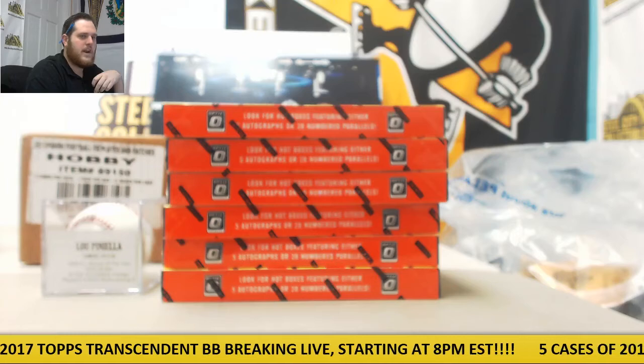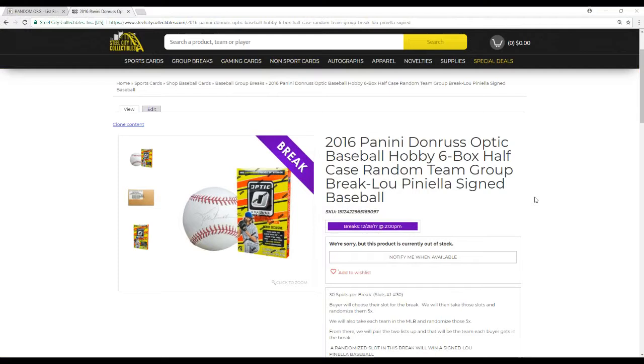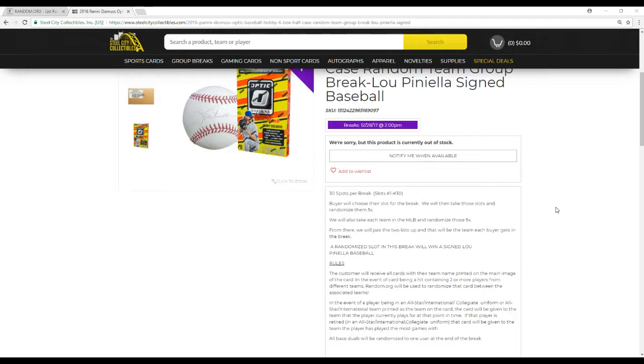What's going on everybody? Welcome back to the Steel City Break Room. We're about to do our 2016 Panini Donruss Optic Baseball hobby six-box half-case random team group break. Giveaway: signed Lou Piniella baseball. 30 spots in this break. Baruches are set for the break. I had a bunch of people buying spots that I had to move around, so I'm not going to shuffle these just to make it easier.